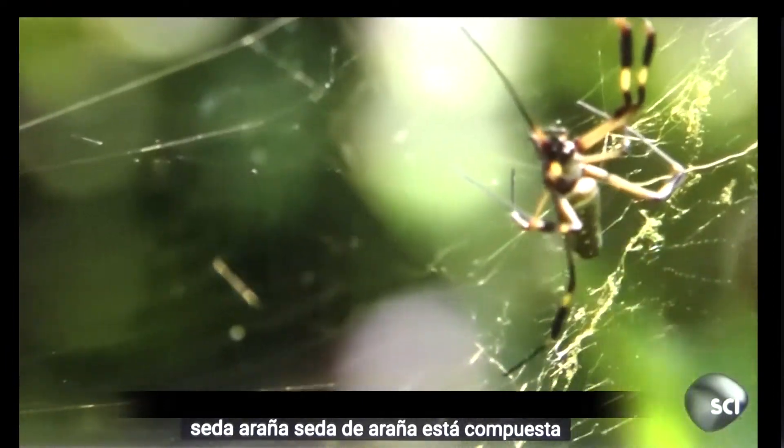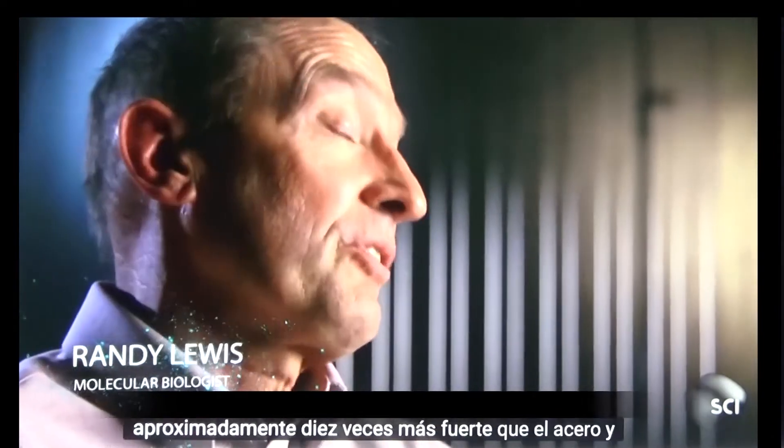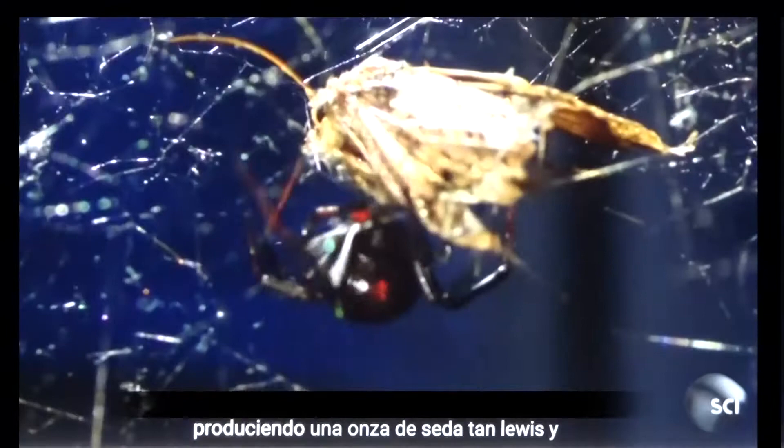Spider silk is composed almost entirely of protein. It's about three times stronger than Kevlar, about ten times stronger than steel, and more elastic than nylon. The problem is spiders are cannibalistic and territorial — they kill each other before producing an ounce of silk.